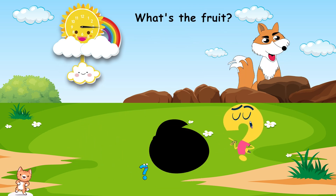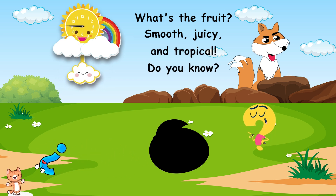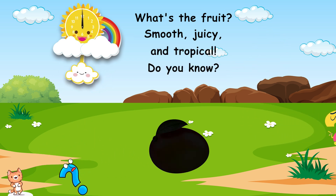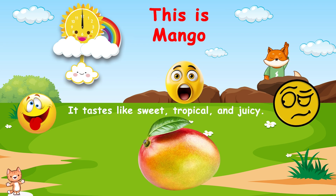What's the fruit? Smooth, juicy, and tropical. Do you know? This is mango. It tastes like sweet, tropical, and juicy.